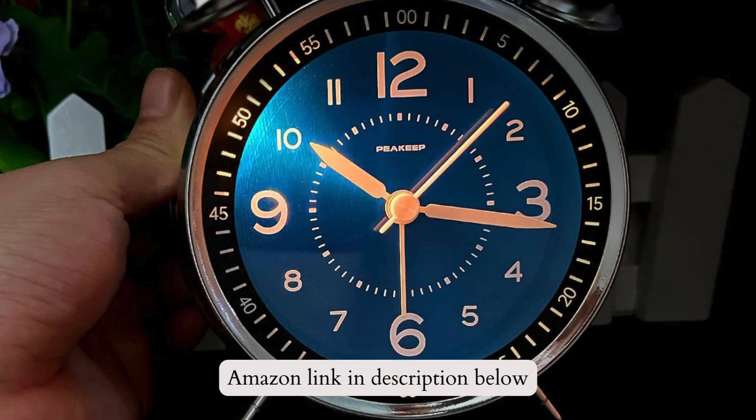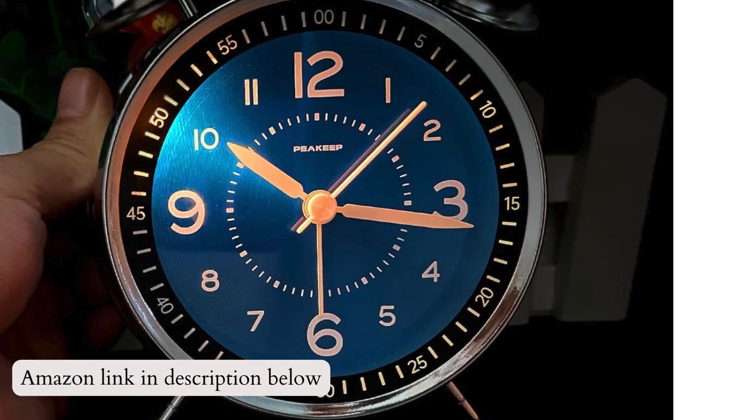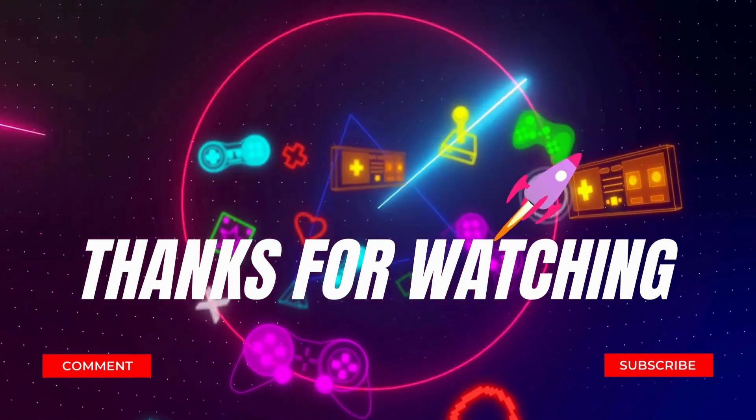If you like this product, please check out the Amazon link in the description below. We are done for today. See you again next time. Thank you.